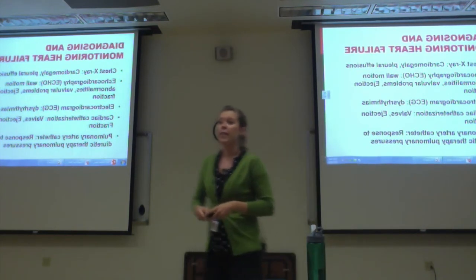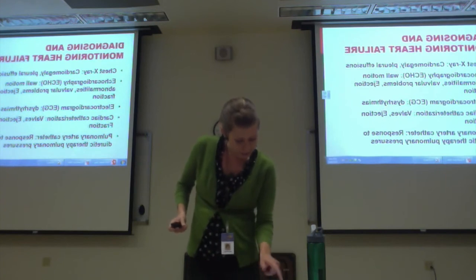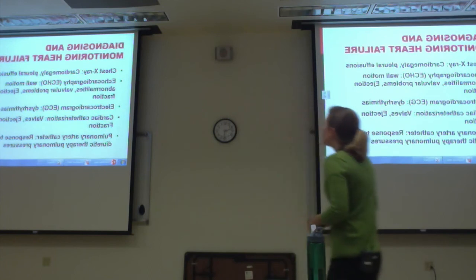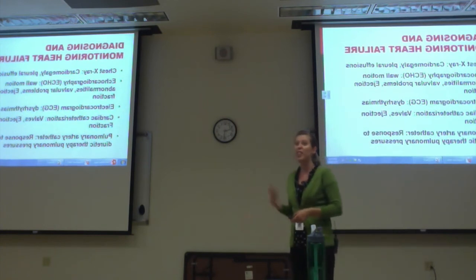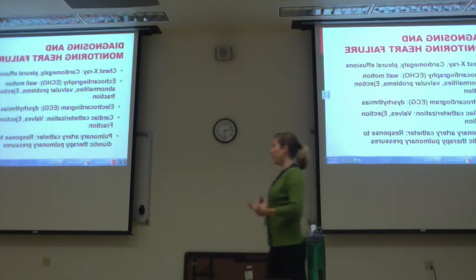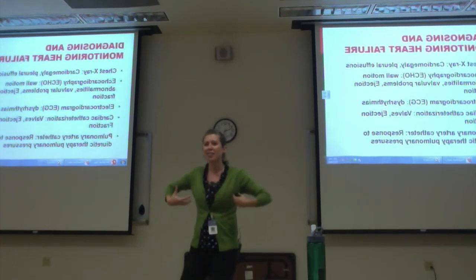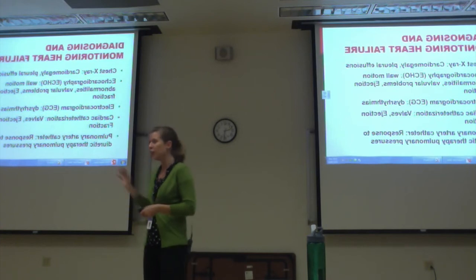Diagnosing and monitoring heart failure. The first thing you should see is a chest x-ray. You can physically see that the heart is bigger than it should be. You can also see pleural effusions — the term for fluid in the lungs — on an x-ray.